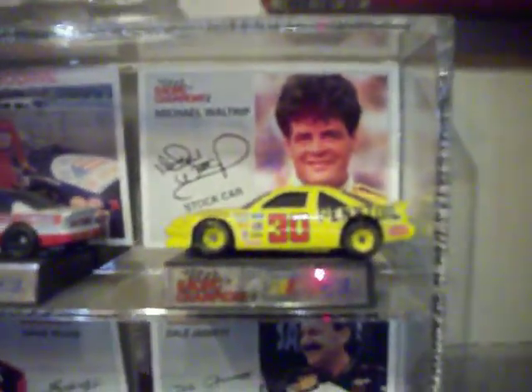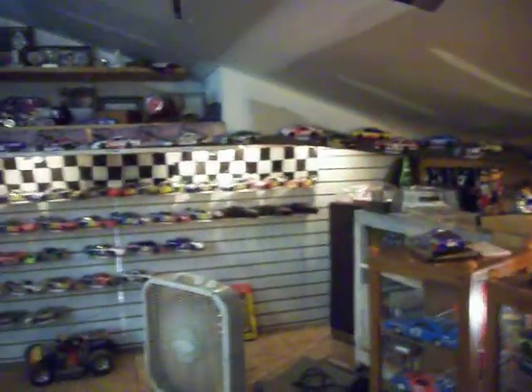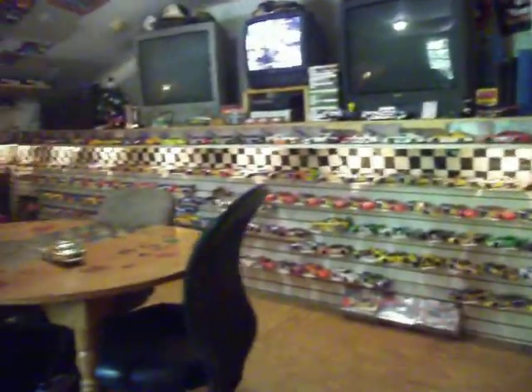I mean, just... I'm like a wall trip. Alright, you ready for this guys? Look at this. NASCAR Central. Alright, now let me get up here.